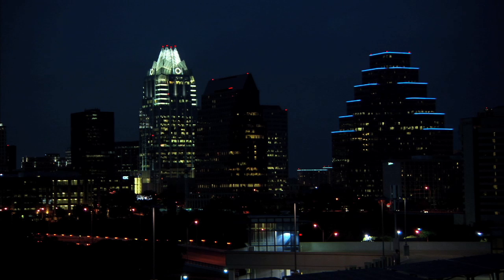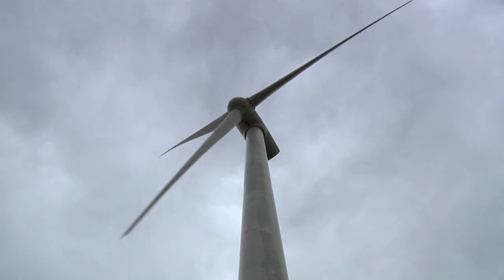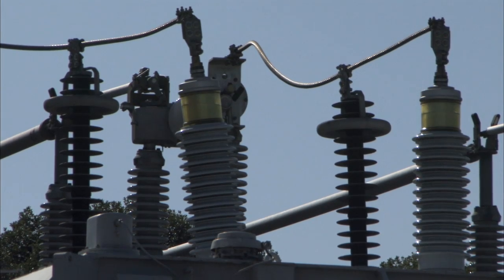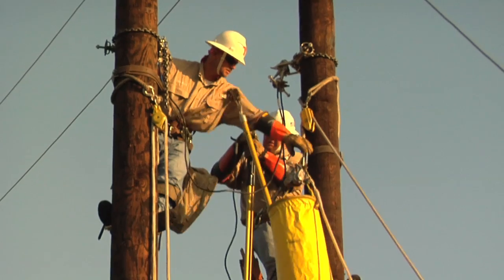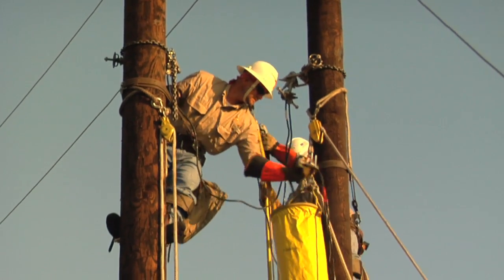One of the issues we face at the Energy Institute is what we call baseload electricity storage. Can we come up with a way of storing electricity from wind at night that during the day would enable us to meet our energy and electricity needs? This turns out to be a problem we are working on but that has no obvious immediate solution. If you wanted to pick a single area of technology that's important across the energy spectrum, energy storage is probably the largest and most significant one that we need to have success in.